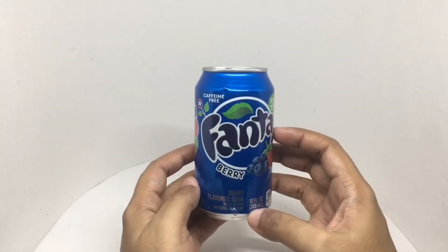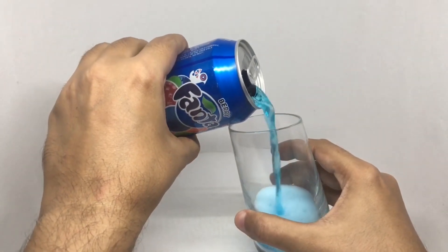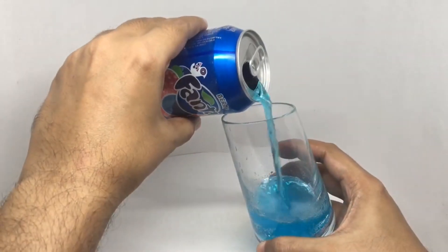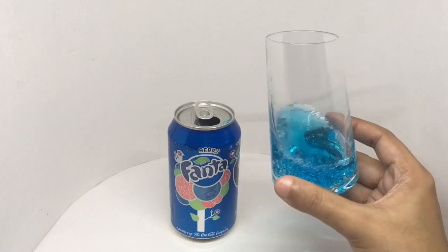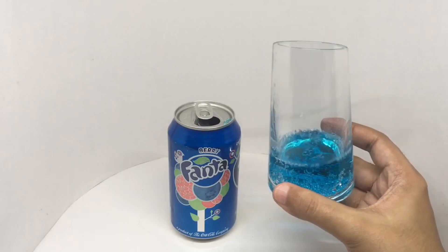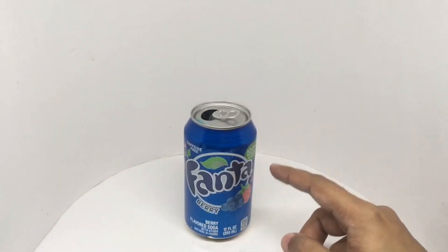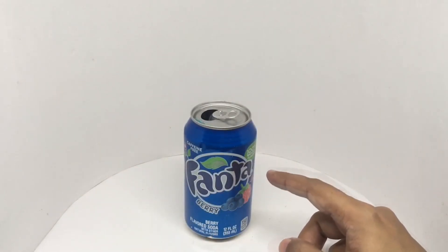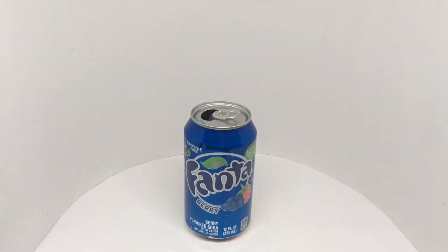So let's taste it. When you are using artificial color, go for amazing colors — this definitely looks like one. That tastes like amazing blueberry soda. This has a really nice berry flavor. Really tasty. So much better than the orange Fanta, and love the color too. Quite nice. Check it out.